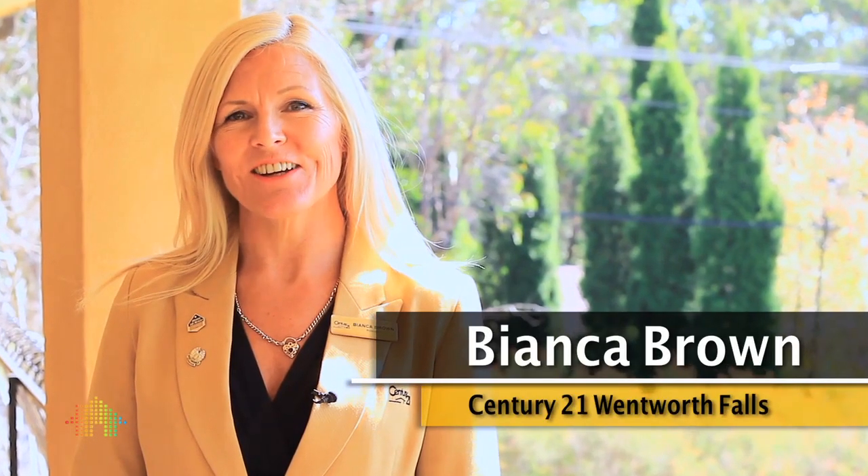Hi, I'm Bianca from Century 21 at Wentworth Falls and today I'd like to show you number 21 Denison Road, Leura.